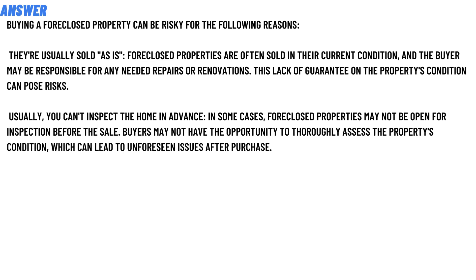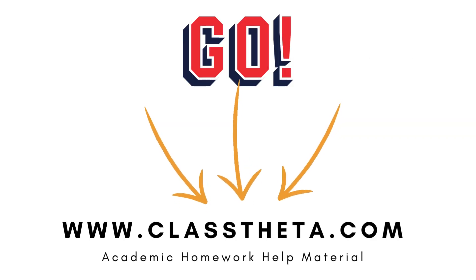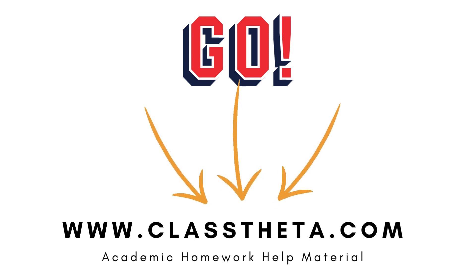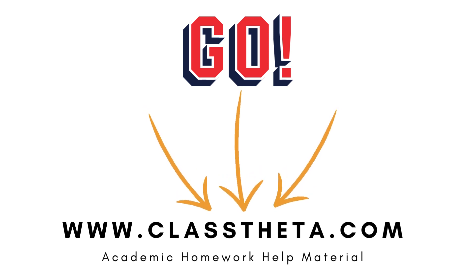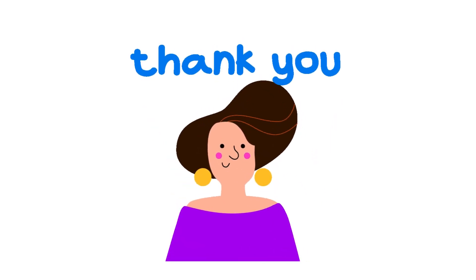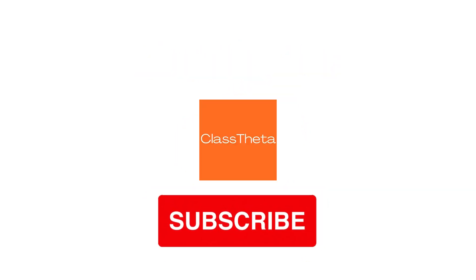So that's the answer to the question. If you are searching for any other question, please visit www.classdita.com and find the search section. If you have any question to ask, see our sessions on the right side of the website. Fill out the form and we'll be answering you as soon as we can. Thank you for watching this video. Please do not forget to like, share, and subscribe to our channel until the next question.